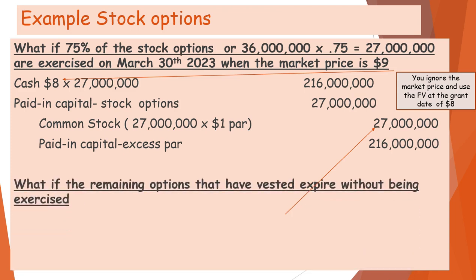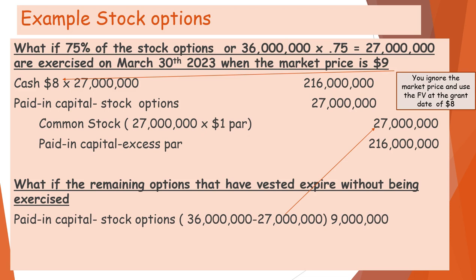What happens if the remaining options that have vested expire without being exercised? Paid-in capital stock options would be $9,000,000, and paid-in capital expired options would be $9,000,000.